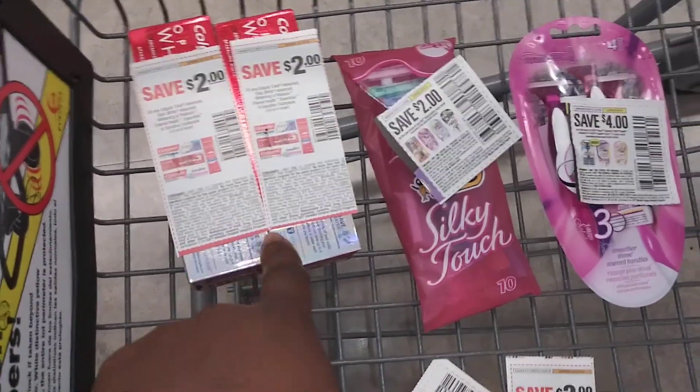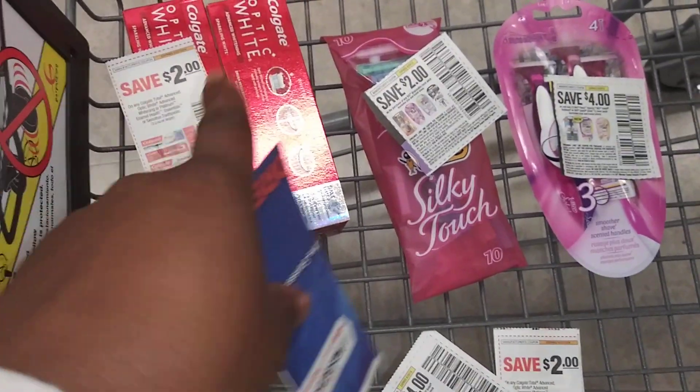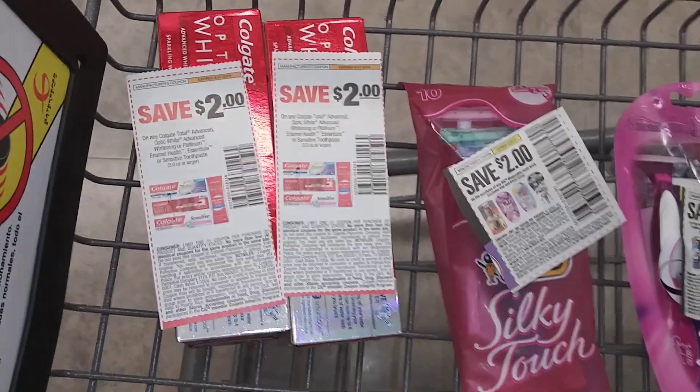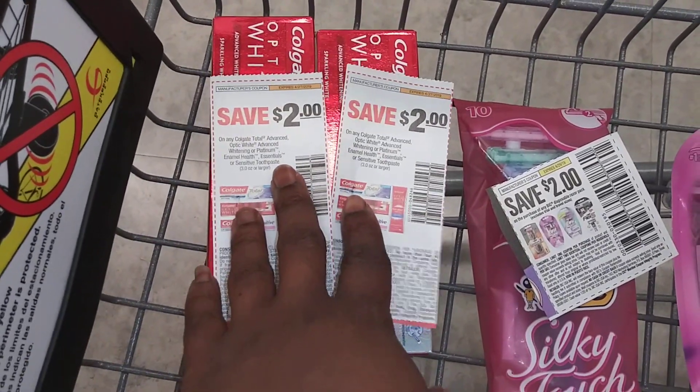The Colgate toothpaste is on sale for $3.99 — when you buy two, you get 4,000 points back. I have two paper coupons that came out of this past Sunday's inserts.